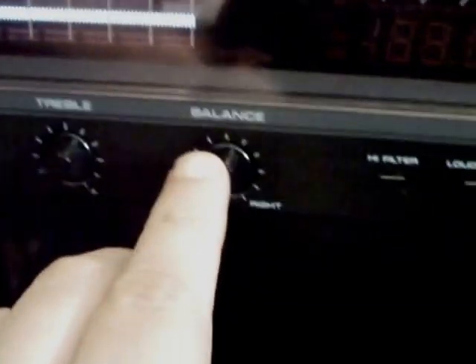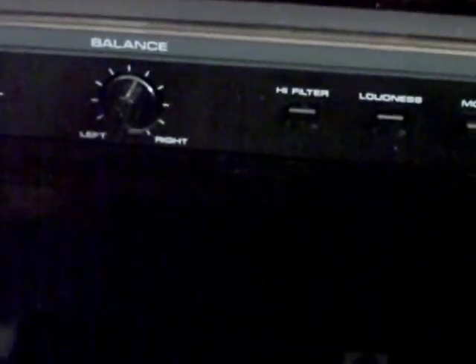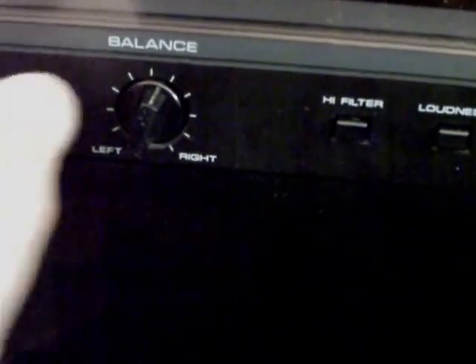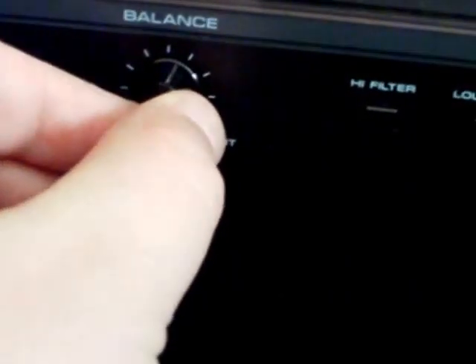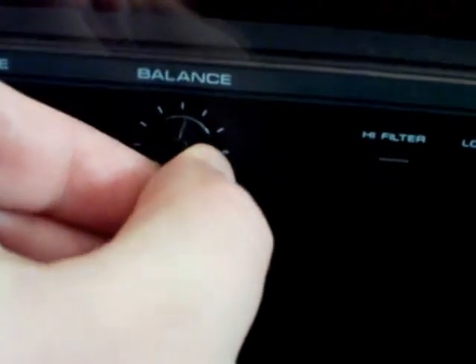Bass control, treble control, and here's your balance control. What's interesting is that I think somebody got in to service it at one point, and when they did they didn't center the balance to line up with the markings on the front when it's on the detent. It functions perfectly though — when it's in the detent, both channels are balanced.